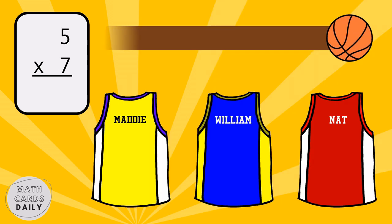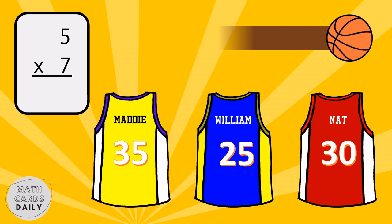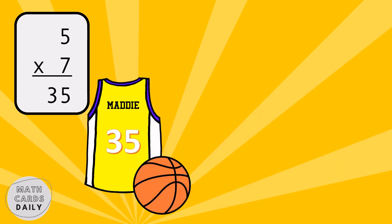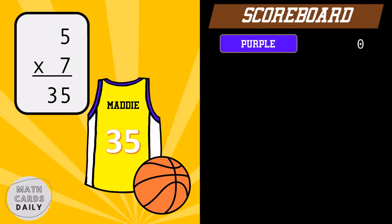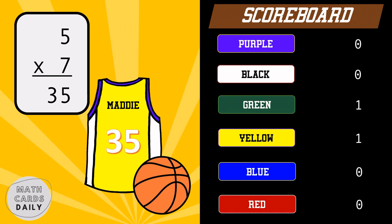What is the product of five and seven? Five times seven is equal to thirty-five. Yellow team gets the point.